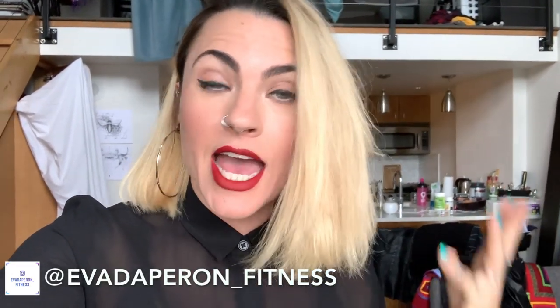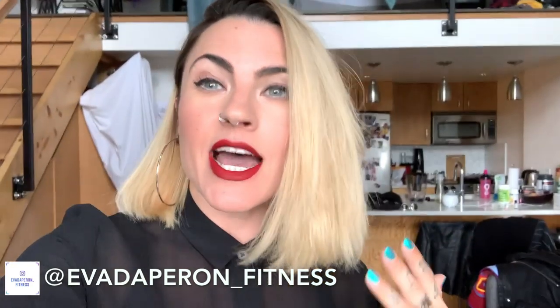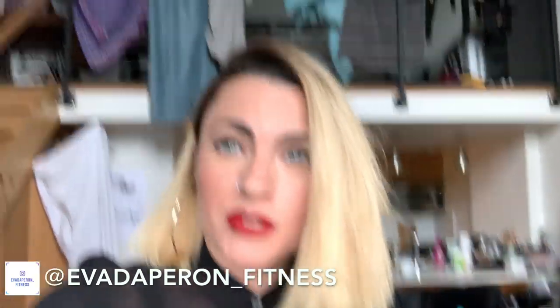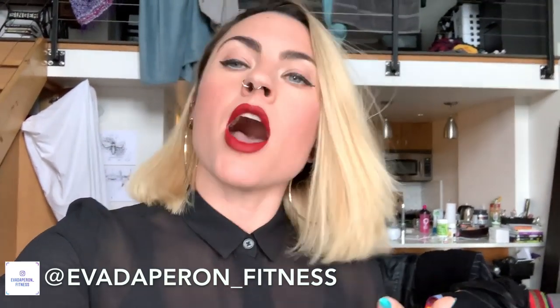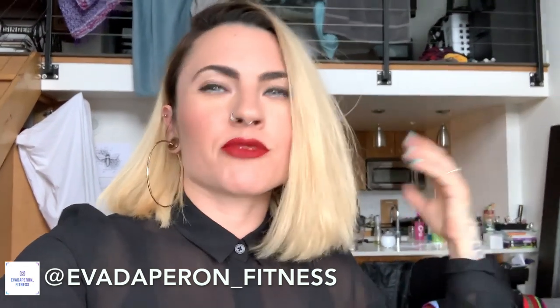Hello everybody, welcome back to my channel. I feel like it's been a million years, because it has! I'm really excited to start posting more often. My house is a disaster — I'm doing laundry right now and I hang everything up, so it's just hanging all over my house. But c'est la vie. I'm actually on my way to an event right now; a friend of mine is getting an award.